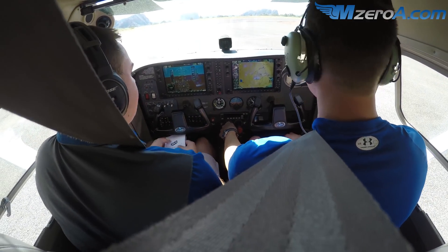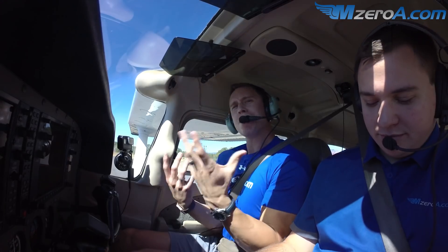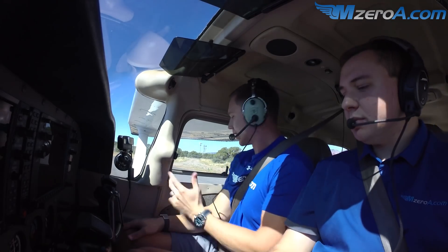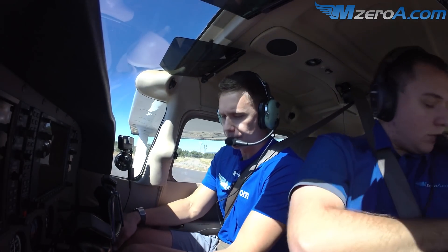We'll check idle — and back to idle. Bell check is good. Now, what I want to show here is that you can't go full rich on this takeoff. We were just talking to the airport manager and he said, when you make a video, please show everybody how to properly lean. So let me show you guys. Let's shut the windows because it's going to get real gusty quick.